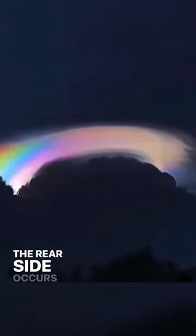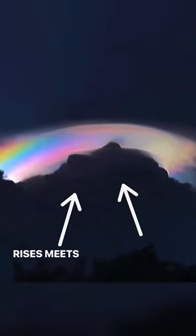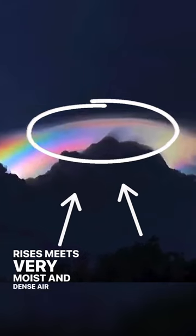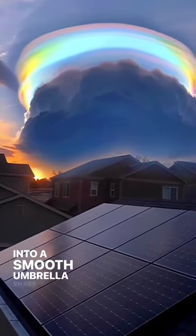The rare sight occurs when the air surrounding a cumulus cloud rises, meets very moist and dense air above, and then condenses into a smooth umbrella shape like this.